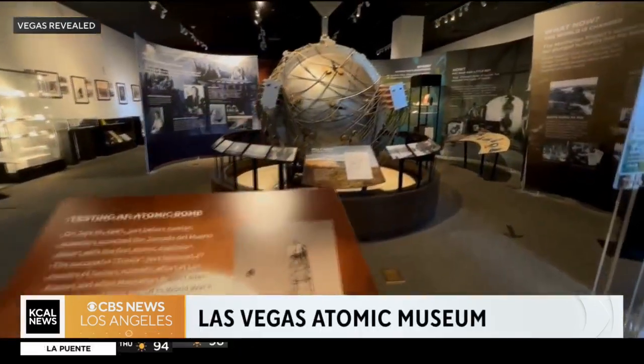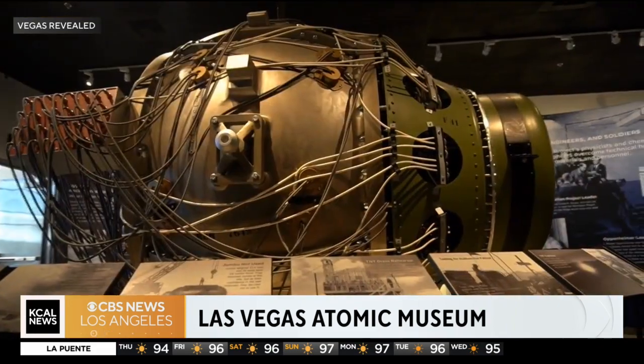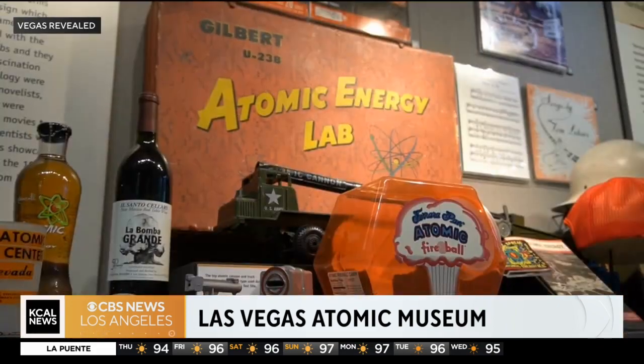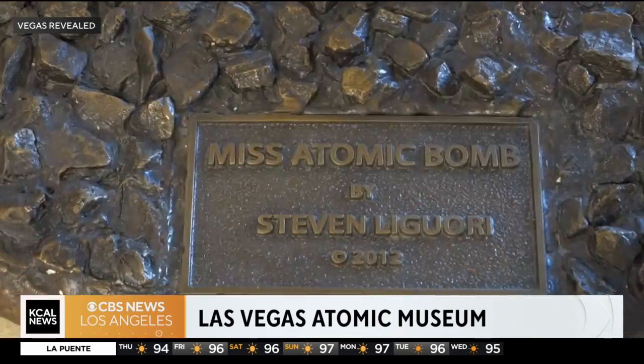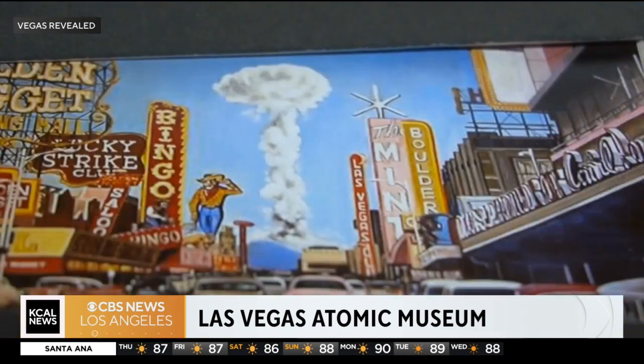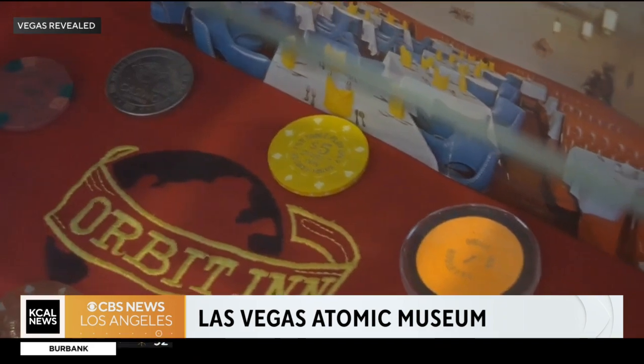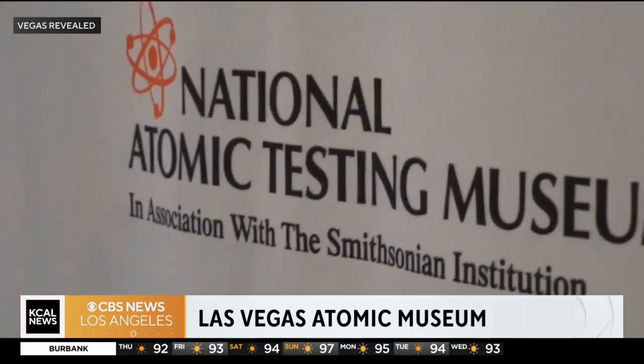Also on your next visit, you may want to check out the Atomic Museum. With Oppenheimer hitting movie theaters this coming week, this is a great tie-in. It tells the history of that first atomic weapon that was created and also Southern Nevada and Las Vegas's part in that atomic era. It's just to the east of the Strip, so not far at all.